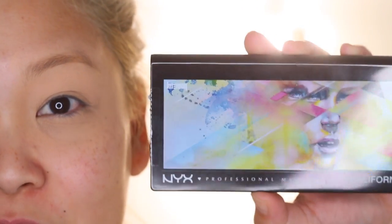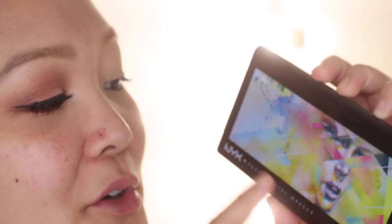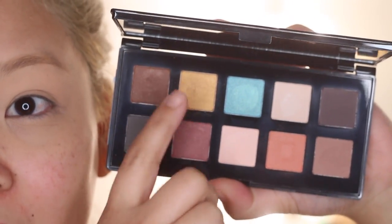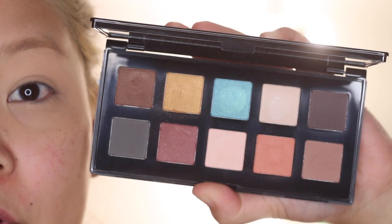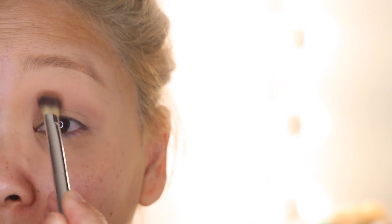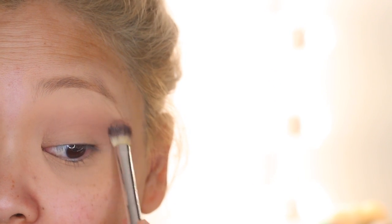For the eyeshadows today I'm going to use the NYX California Eyeshadow Palette. We're going to stick with the oranges, browns, and golds — not the super dark shades or the blue. I'm starting with a soft matte brown eyeshadow on a fluffy brush, blending it into my crease for definition. I like to start with a transition color or soft brown in the crease to get started with any eyeshadow look.